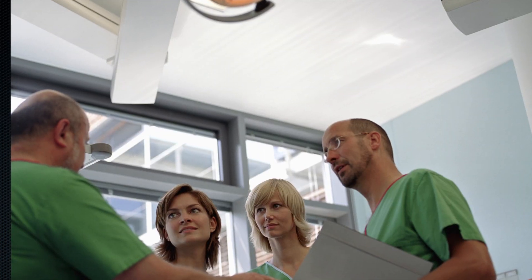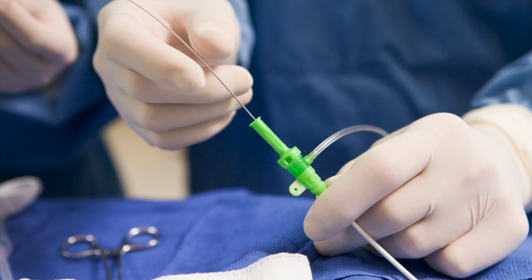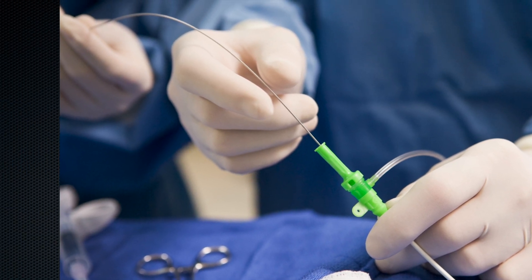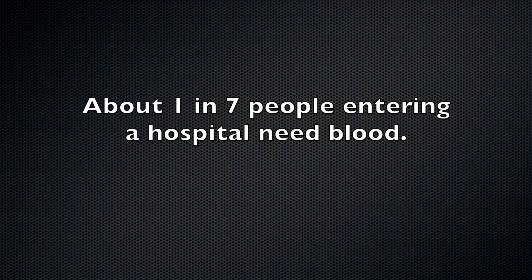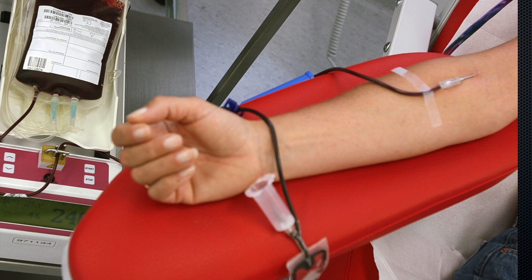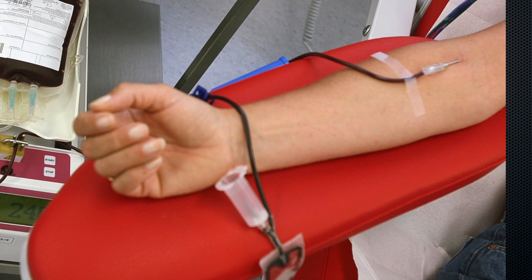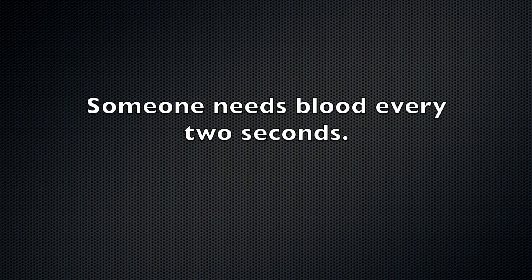Today, blood transfusions are a common medical procedure, with approximately 5 million transfusions performed each year in the U.S. alone. Blood transfusions are typically used to replace blood loss during surgery or a serious injury. During a blood transfusion, a small needle is used to insert an intravenous or IV line into a patient's blood vessel, through which the patient receives healthy blood.